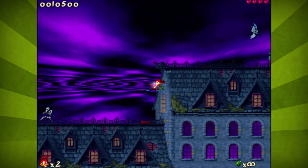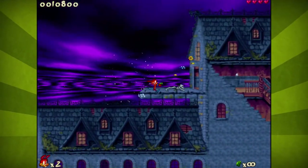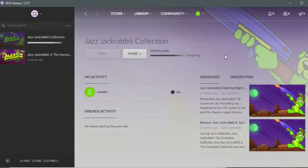Jazz Jackrabbit 2 offered limitless level creation tools and online multiplayer capabilities that would keep me hooked for years. Even to this day the game has a stable fanbase, still putting out new levels and tilesets, and with the recent release on the GOG platform, for the first time in almost 20 years people can actually buy the game again. Better late than never, I guess.